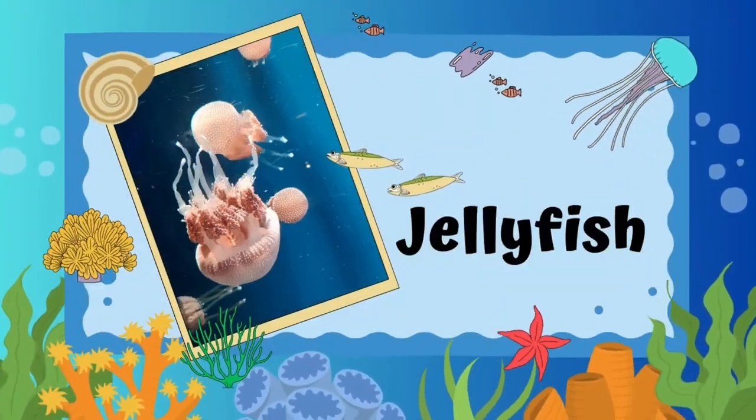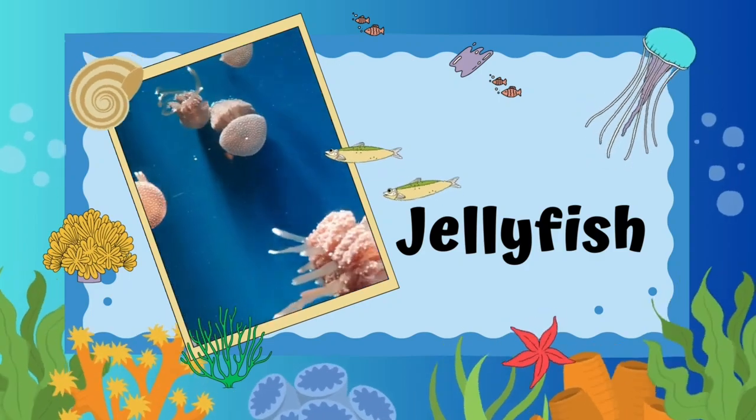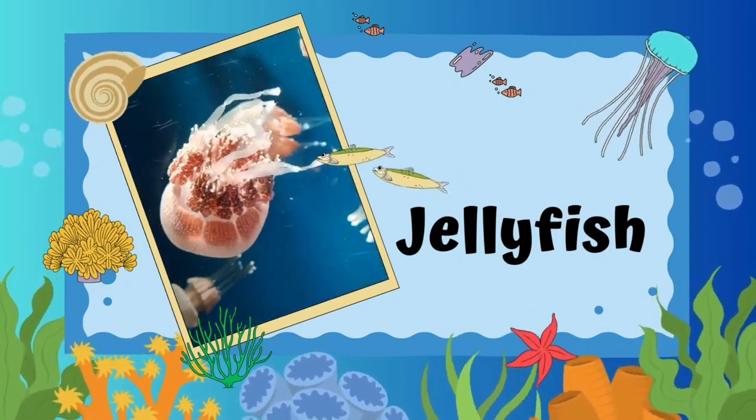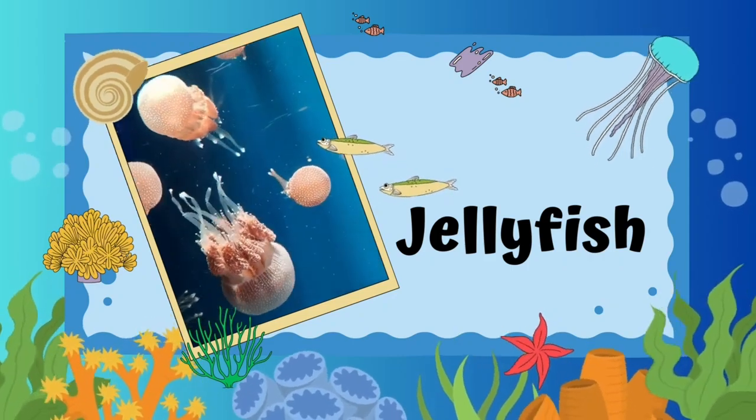Jellyfish. Jellyfish are gelatinous, transparent creatures that float in the water. Some jellyfish in the deep ocean can even glow in the dark.